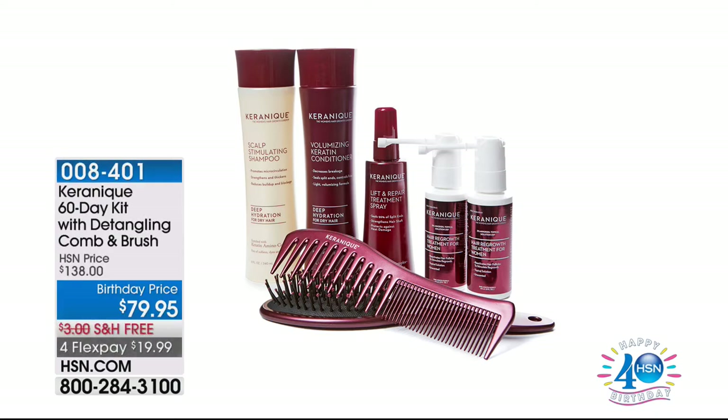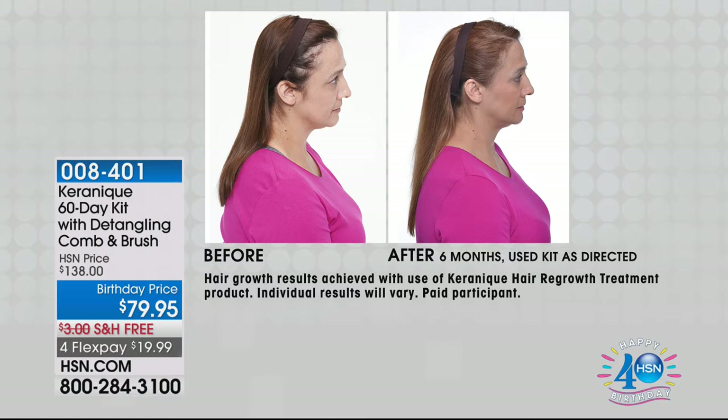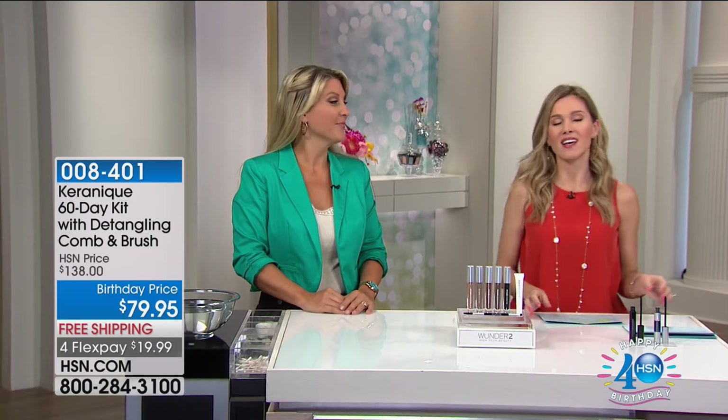Coming up in about 15 minutes, we're going to talk about hair thinning, hair loss, maybe balding — something you may not have been able to talk about before. We have Kerenique, back for the first time since April, with a 60-day kit. We have a regrowth system or a volume system. If you're waking up this morning noticing thinning, loss of hair, or balding, we have a phenomenal 60-day complete system for less than $20 to get home. Come back and join us on the other side.